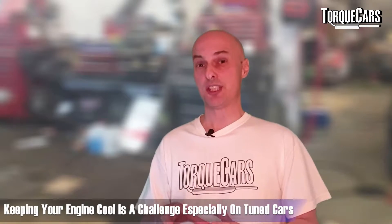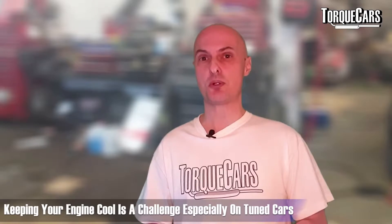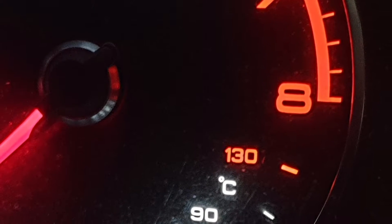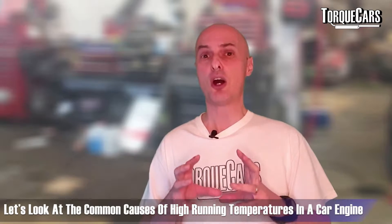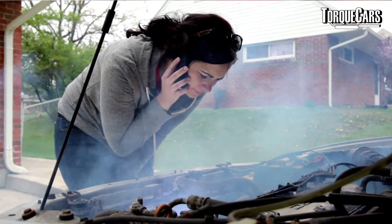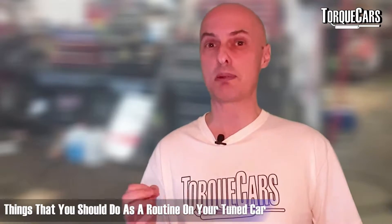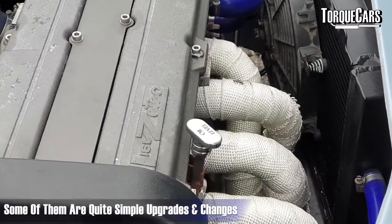Keeping your engine cool is a challenge if you've tuned your car — the engine is running a lot hotter and you may start to have issues with engine temperatures getting too high. Hot engines cause all sorts of problems and failures and put extra stress on all components. We're going to look at some common causes of high running temperatures in a tuned engine and some ways you can fix the problem. Some are quite simple upgrades or changes that ensure your engine operates at much lower temperatures.